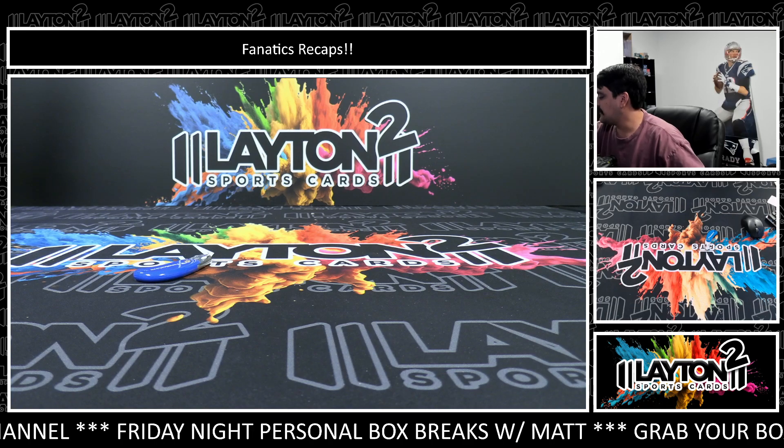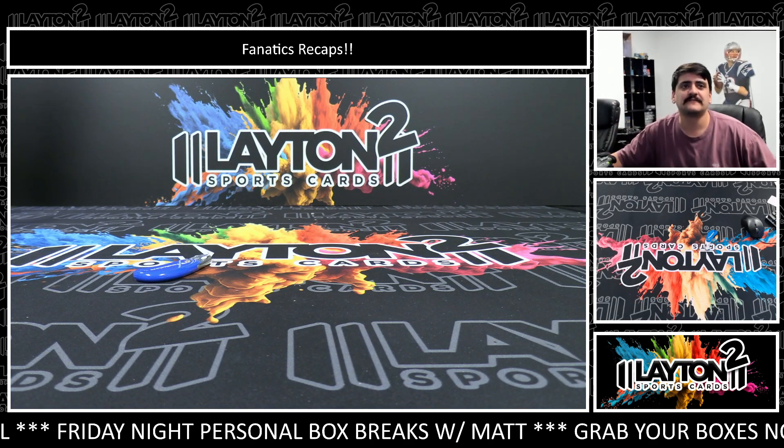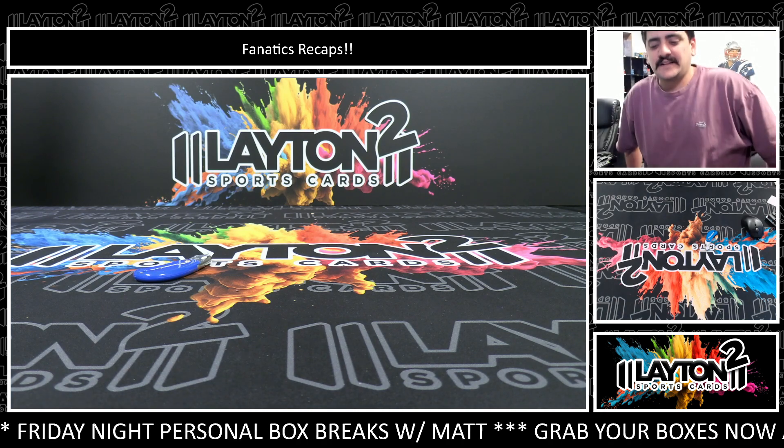All righty there, Becky. That will do it for your one box of 2022 Zenith First Off the Line football. Thank you so much. We'll get these right out to you. Thank you.